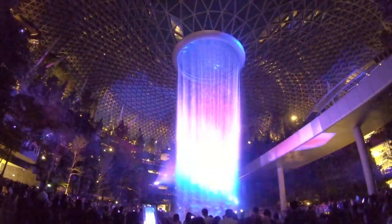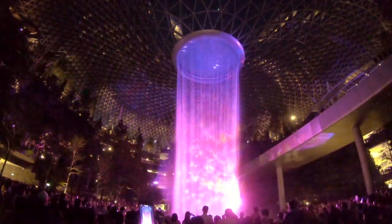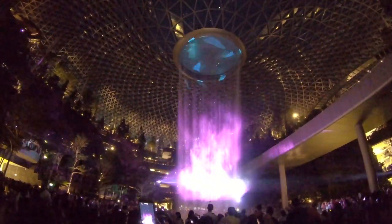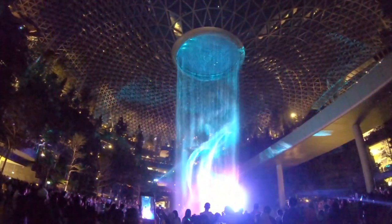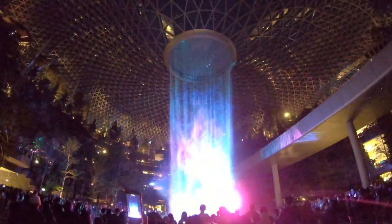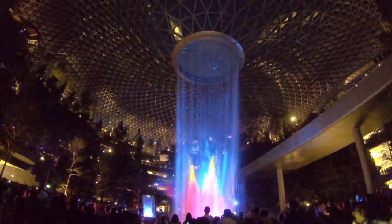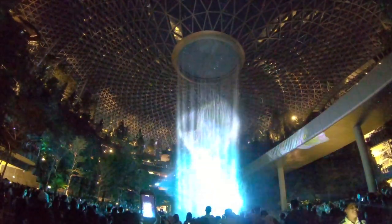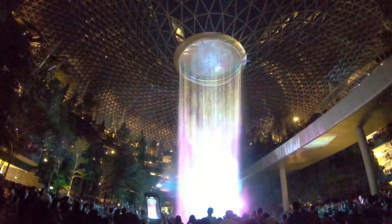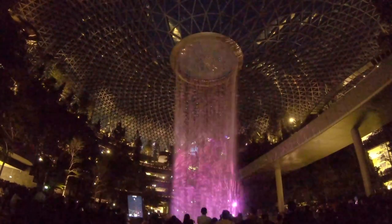Come nightfall, the sheet of water becomes a screen on which a light and sound show is projected. Relax at one of the many vantage points surrounding it and enjoy the show.